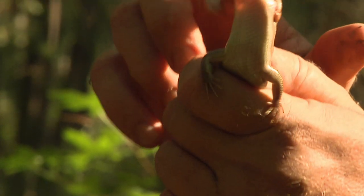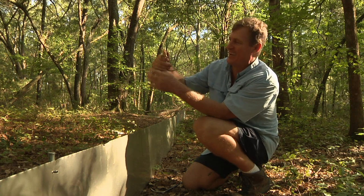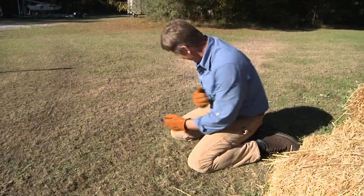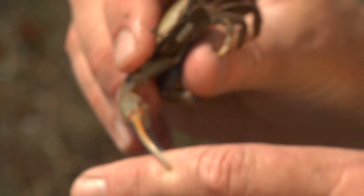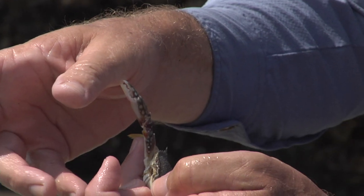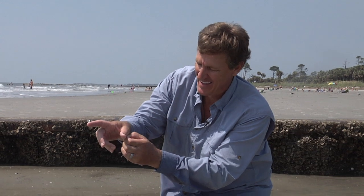We're just getting attacked by mosquitoes — ouch, they pinch hard! You can see how agile these little guys are. I caught him — you can see him pulsing. He's got a pretty good grip on me, putting up a little bit of a fight. It's amazing how hard even little crabs can bite. You can eat pickleweed, but it's not that edible.